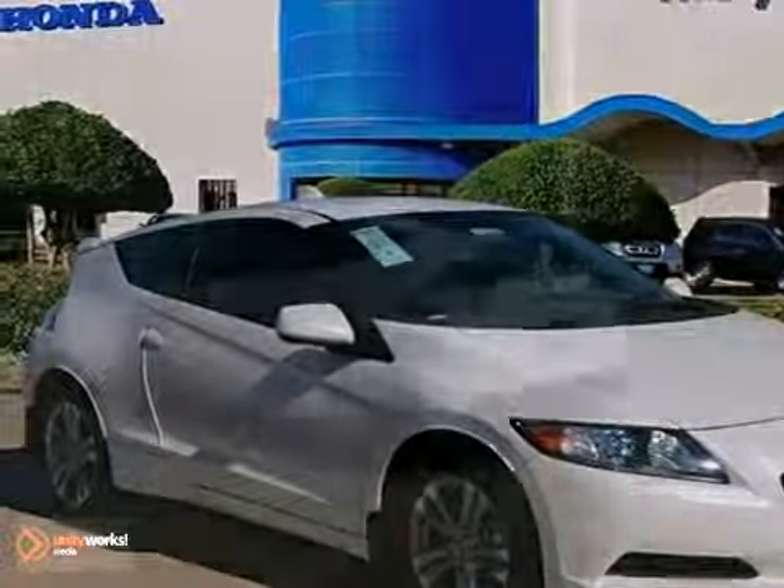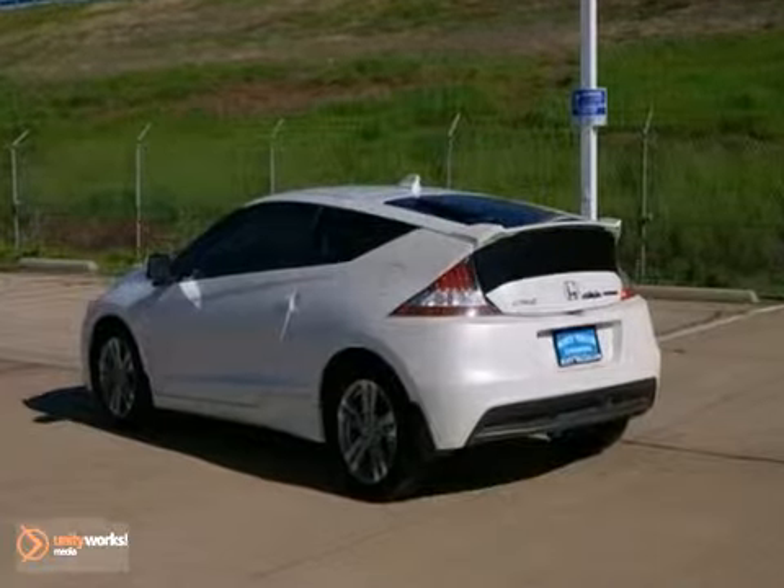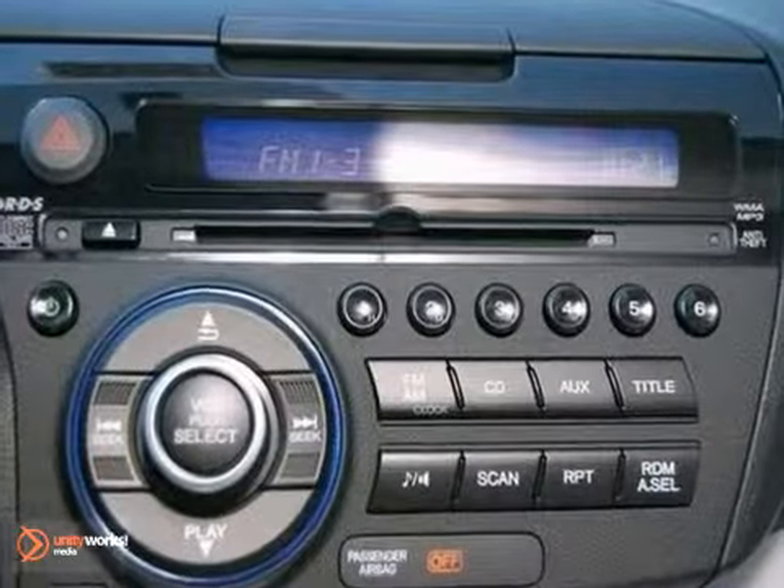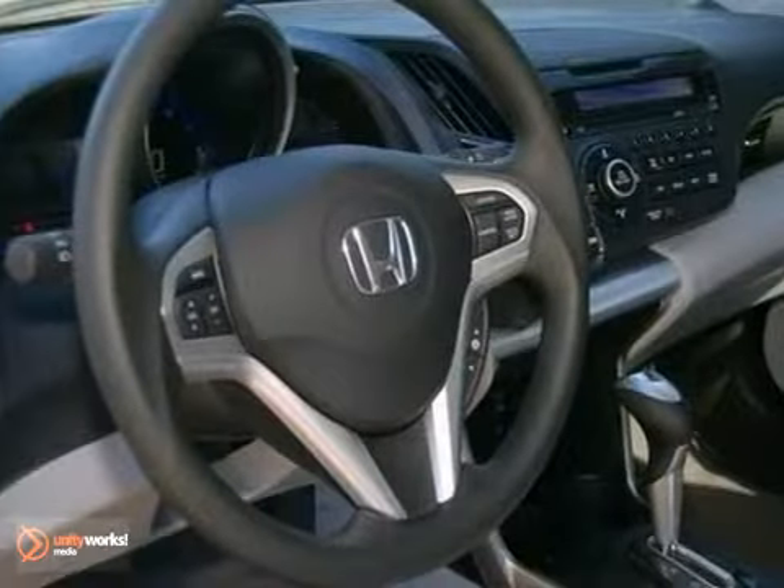This 2011 Honda CR-Z has alloy wheels, an automatic transmission, air conditioning, multifunction steering wheel and anti-lock brakes. It also has a CD player and rear spoiler at its price to sell.